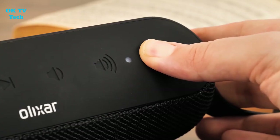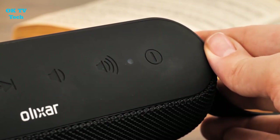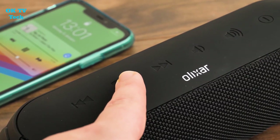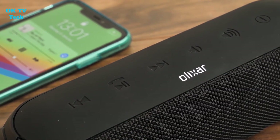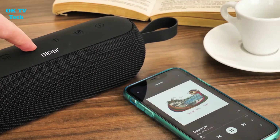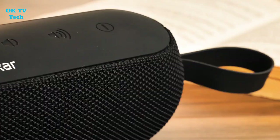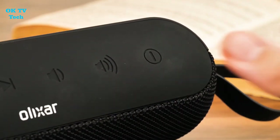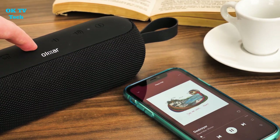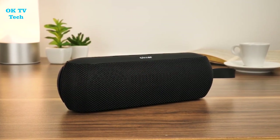Alternatively, for devices that do not support Bluetooth, a 3.5mm auxiliary cable available separately can be used to connect. The Pro Beats speaker also accepts micro SD memory cards and allows you to skip through tunes with its convenient touch controls. Olexa built the Pro Beats wireless speaker with an automated wireless connection method that does not require any passwords. To connect, simply search for and choose Pro Beats on your wireless audio device.